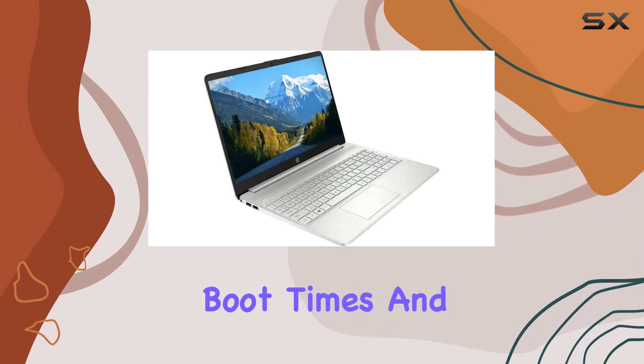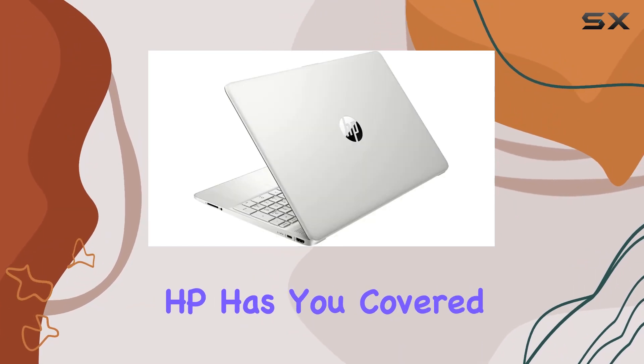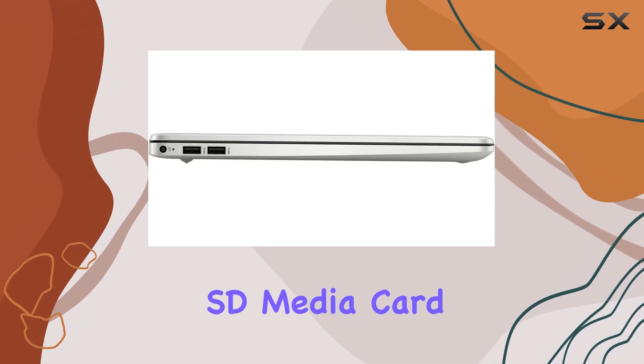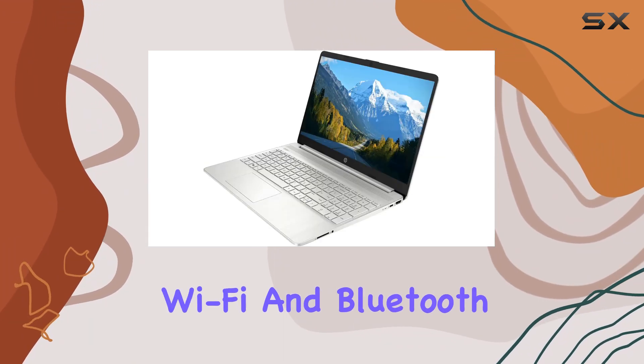you'll enjoy lightning-fast boot times and ample storage for all your files, photos, and videos. For connectivity, HP has you covered — from USB 3.2 Gen 1 Type-C and Type-A ports to HDMI and a multi-format SD media card reader, this laptop ensures you stay connected and productive wherever you go.